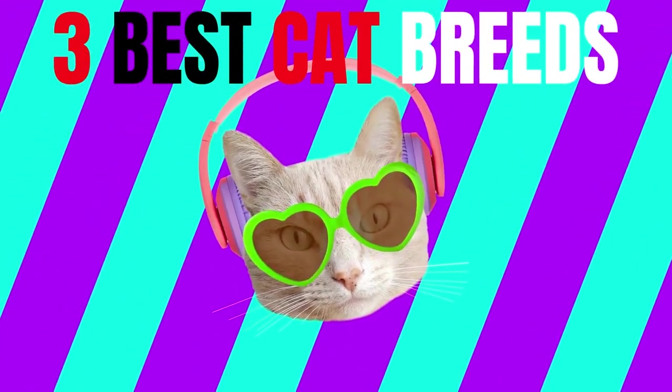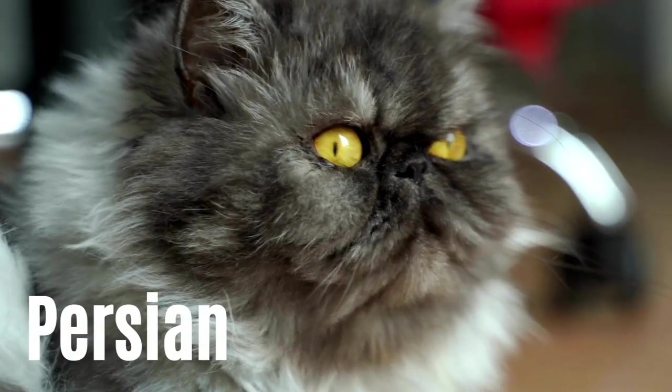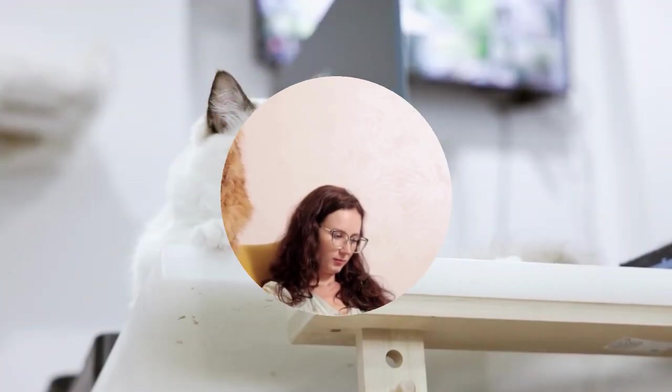The three best cat breeds for first-time owners are the Ragdoll, American Shorthair, and Persian. We will be focusing on their personalities, traits, and characteristics.